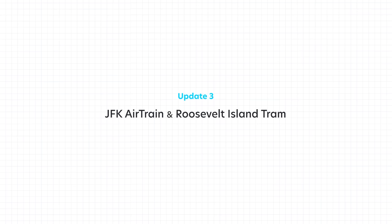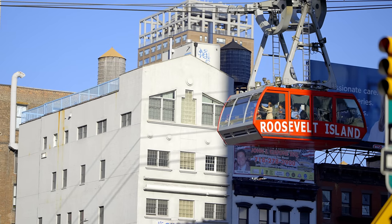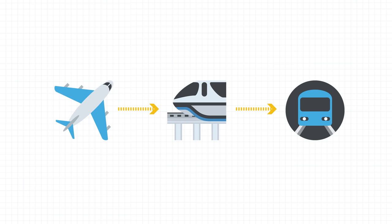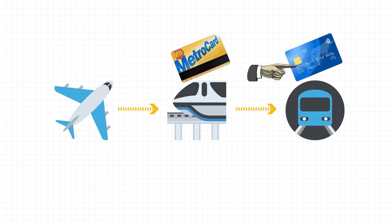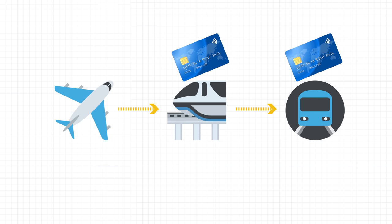Not only do we have Omni on subways and buses, we now have contactless payment at the JFK airport AirTrain and the Roosevelt Island tram. This is a big deal because from airplane to subway, people need to pay for the AirTrain in between, which used to only take the MetroCard. So even if people paid directly with a credit card at the subway, they still needed to buy a MetroCard, which cost an extra dollar on top of the fare. But now people can pay directly from AirTrain to subway with a card or smartphone with no need to get in line.